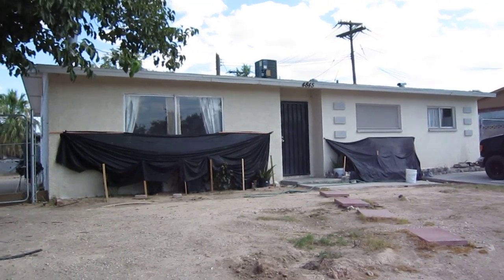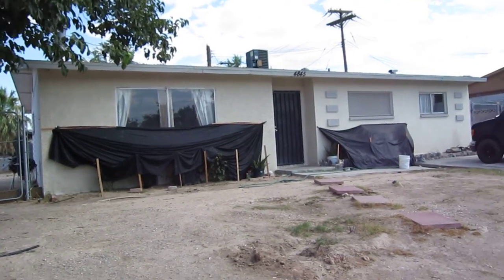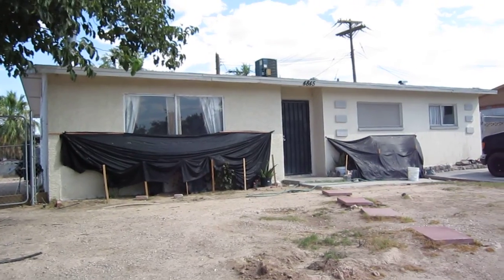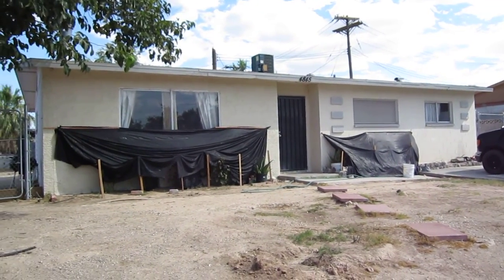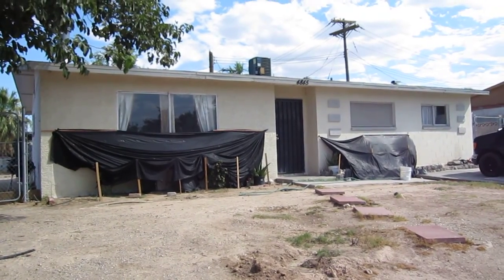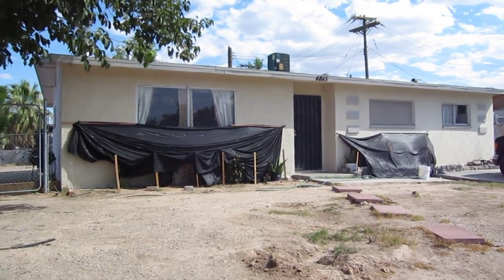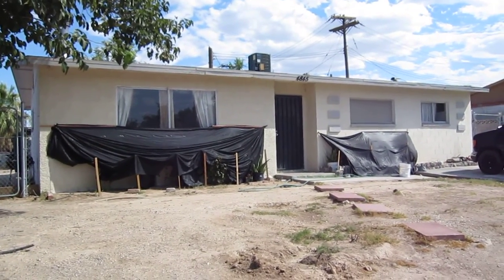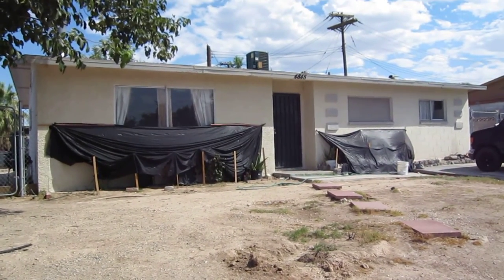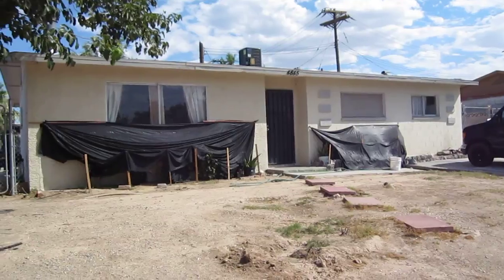Hello, this is 4845 Newton and we're in East Las Vegas 89121. Just wanted to give you a quick shot of the exterior of this house. This one has a tenant on the inside, so we don't want to disturb the tenant. Give us a call if you're interested. This is Christopher Thompson with reoholesaler.com.